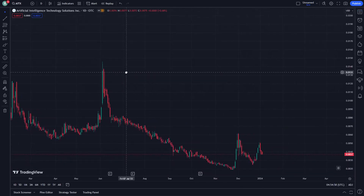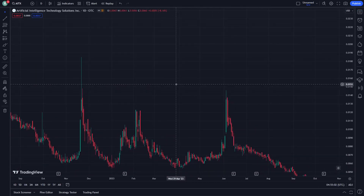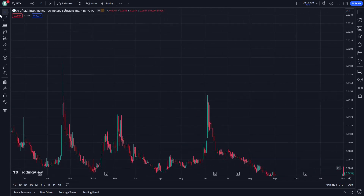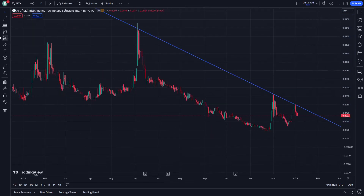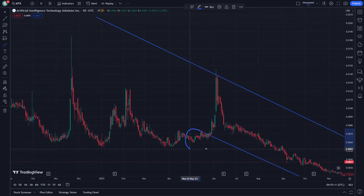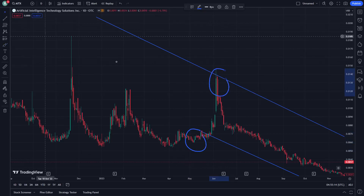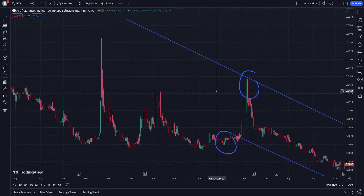I'm going to talk about everything that is needed here. There is a stop line here, another stop line here. I'm about to show you support and resistance — another support right now, resistance again. Movement should be exactly happening on ITEX, or Artificial Intelligence Technology Solutions.